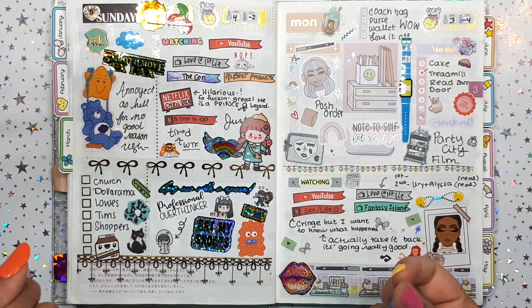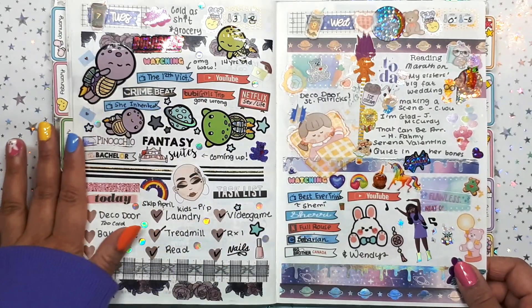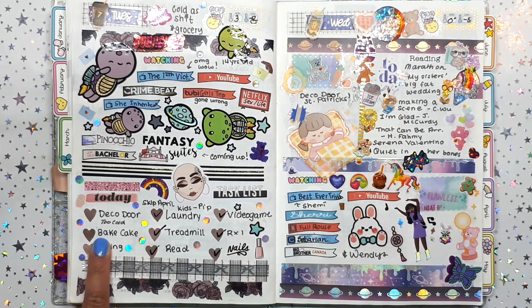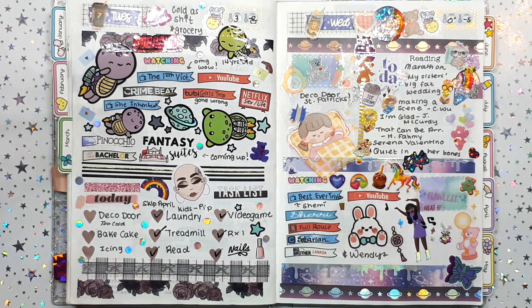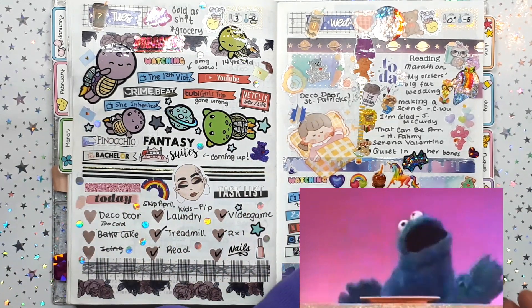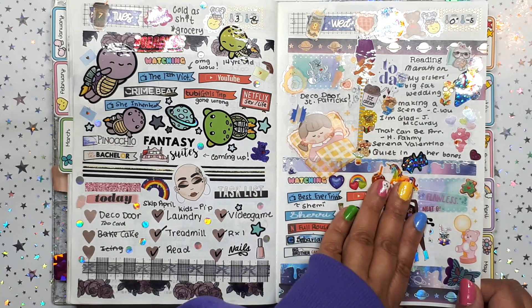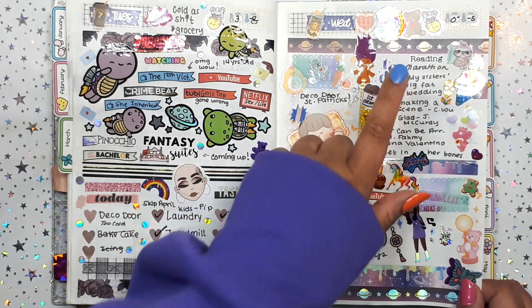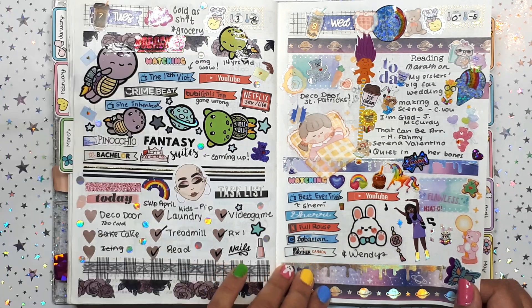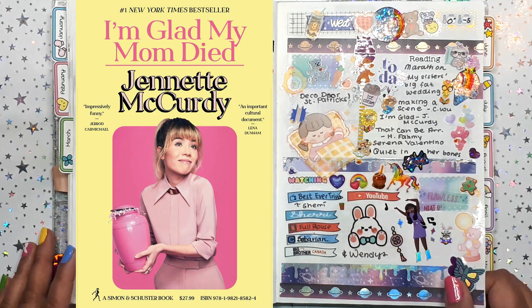I started using some old stickers I had from the Bay Box, which had been sitting in my bucket bin. I just wanted to keep it forever, which is no good, so I decided to dig into that stash. There's a little space theme going on — it gets very random. I did a little task list here. I did a reading marathon this day and it was awesome — I finished 'My Sister's Big Fat Wedding,' gave it four stars.